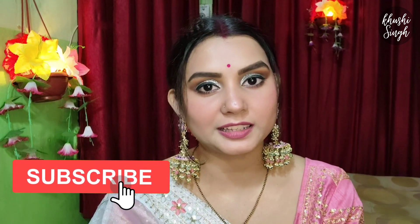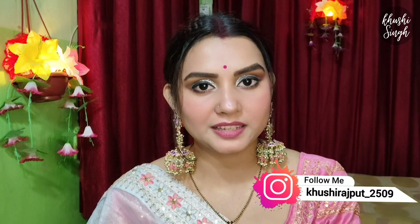Let's see what products we need to achieve this makeup look. If you are new to my channel, please subscribe and press the bell icon so you get notifications. And don't forget to follow me on Instagram where you will get my new pictures. Let's get started.